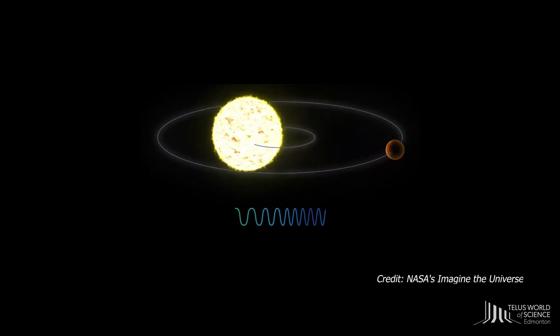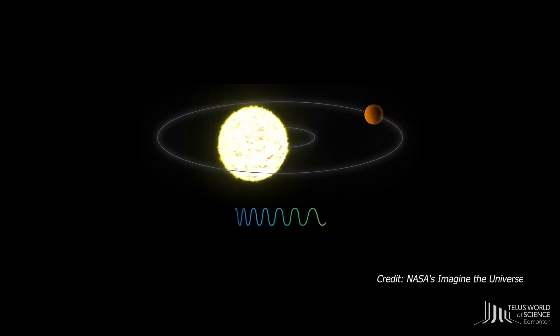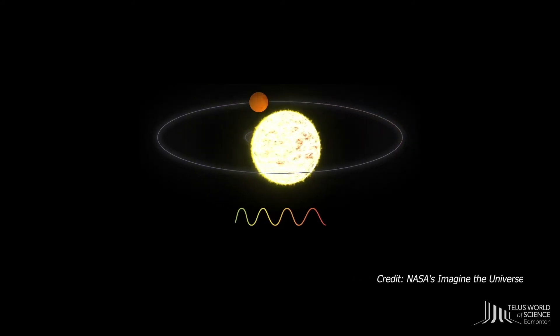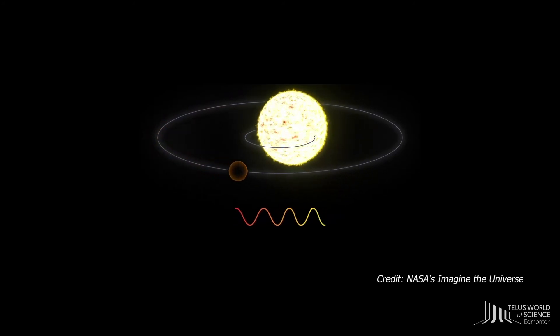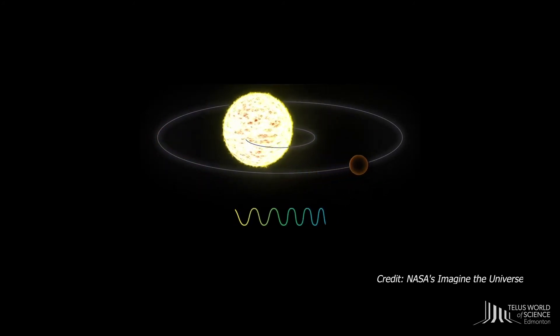Astronomers can observe this wobble by watching the light from the star get compressed or stretched out. That's just one way that astronomers can detect exoplanets orbiting around the star.